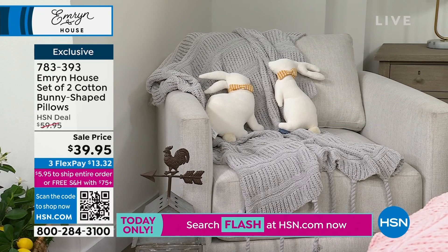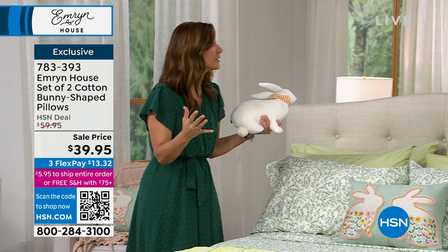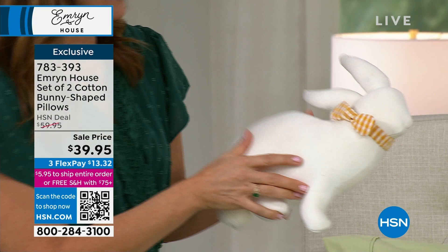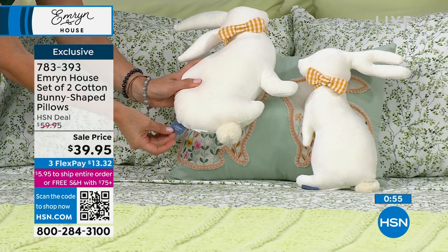Just for a stuffed animal, for a newborn baby — wouldn't this be beautiful in a nursery? They can cuddle it and it's soft. It's cotton and has that vintage look, like a piece that's been passed down through the generations. There's a small and a medium — one is 12 by 11, one is 14 by 12 and a half. I love the little tail and the bow tie. Even our Emrin House logo is very elevated and refined. I think there's only 400 or 500 left, so item number 783393.